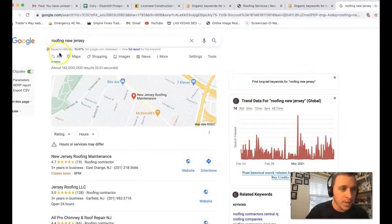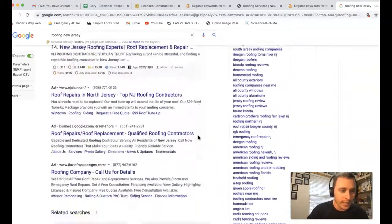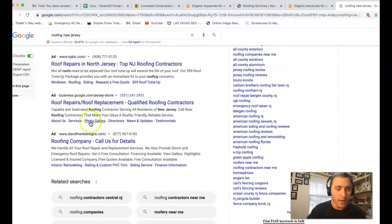If I go into Google here and type in 'roofing New Jersey,' this is what you're going to see. Usually you've got ads at the top — they're actually putting ads at the bottom now. A lot of people have been going away from ads because they've been really spammy. They put up ad blockers as well, so a lot of ads aren't even getting through.